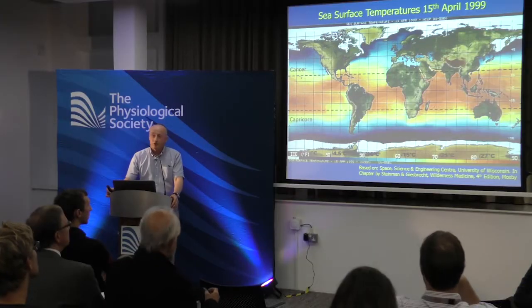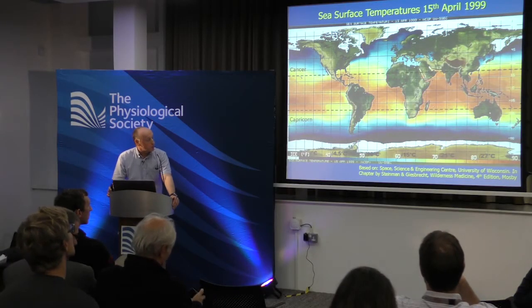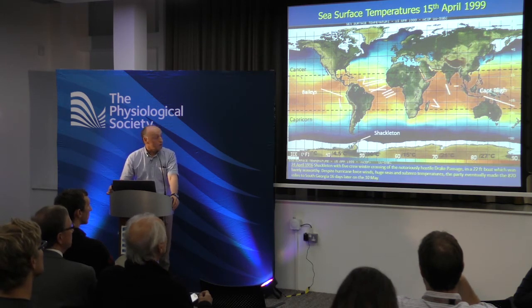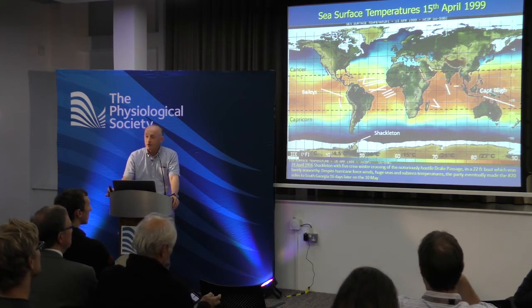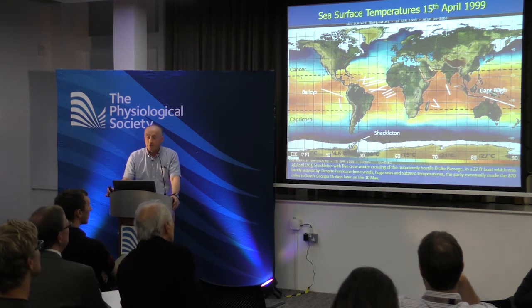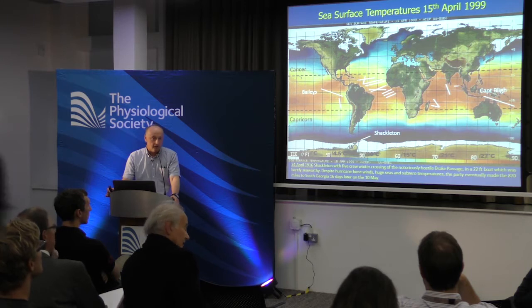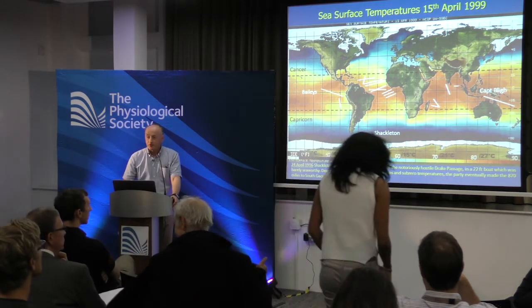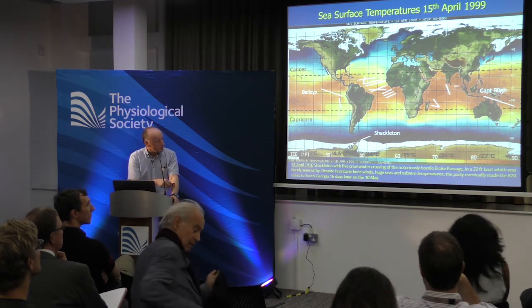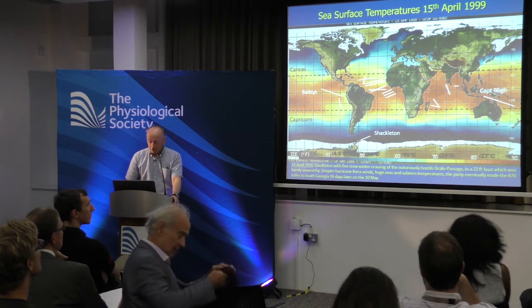If you look at the surface temperature of the planet and plot on it all the great survival-at-sea journeys, the vast majority fall in warm water — because you just don't survive long enough to write a book if you find yourself outside that kind of area. The one exception being Shackleton. If you haven't read the story, please do.